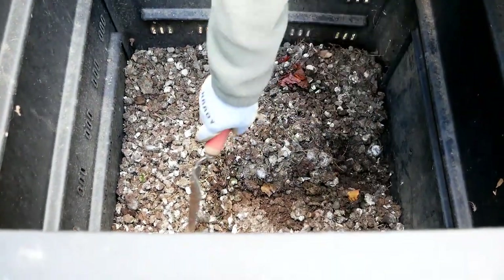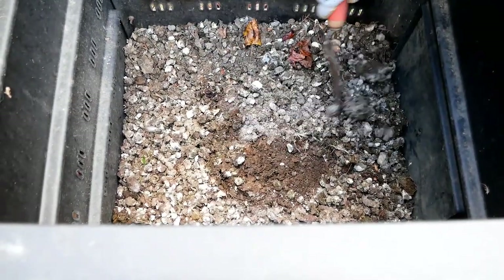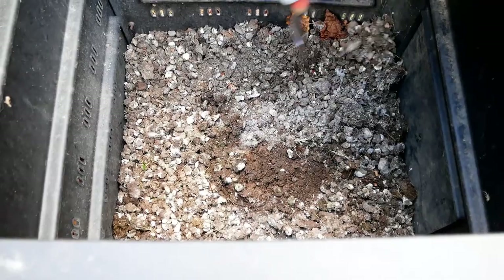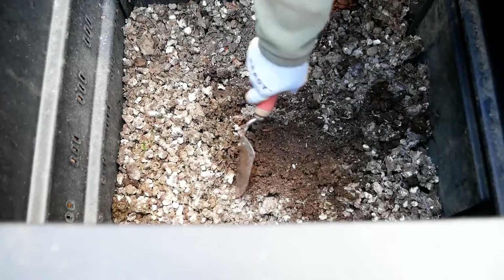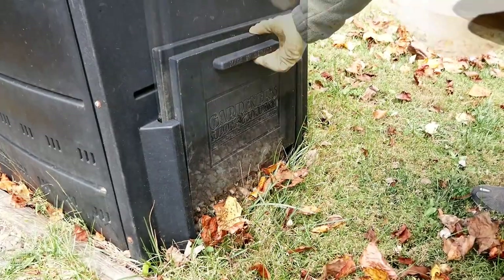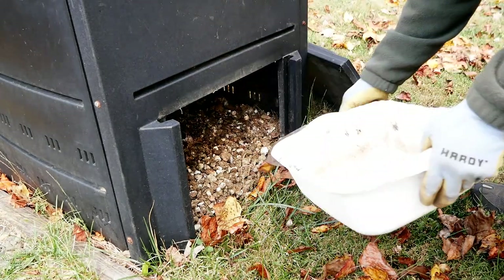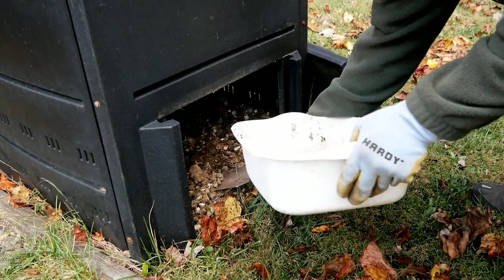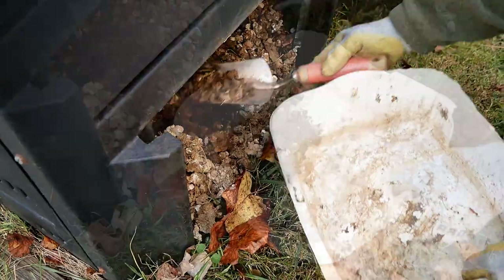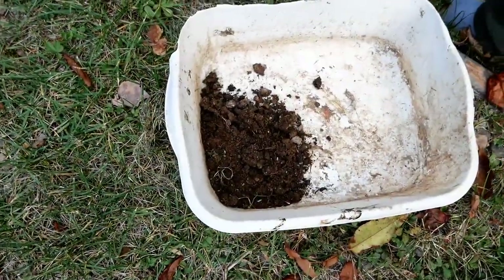We just put the fresh manure on top, and my husband is going to show you what it looks like underneath. After several months — probably half a year to a year — it's just perfect down there: fully composted, no odor whatsoever. With these types of bins you can dig down to the bottom and get out the composted, aged manure to use in your garden and soil mixes.